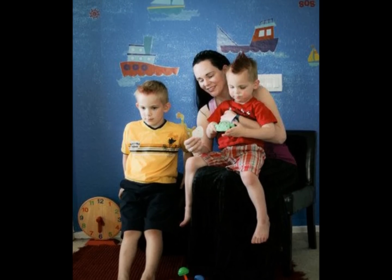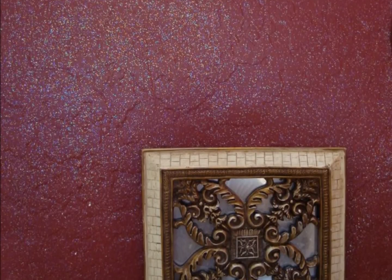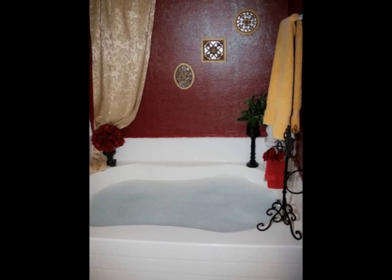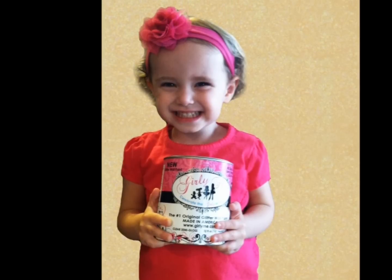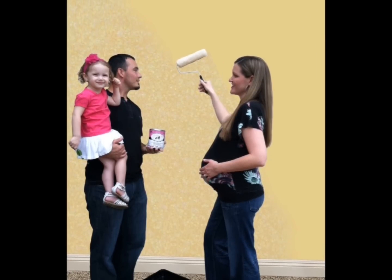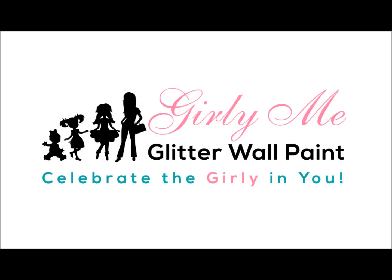The room where the whole family meets, where kids relax near a shimmering sea. Mummy's at the end of the day — give yourself a special getaway. Have no concern for your precious space — rest assured this paint is environmentally safe. Girly me, celebrate the girly in you.